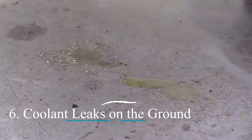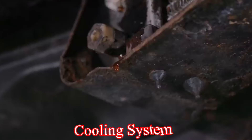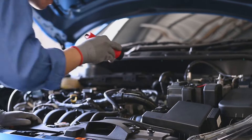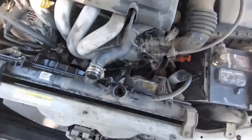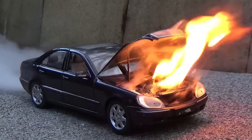6. Coolant leaks on the ground. If you notice a pool of coolant under your car after parking, it might indicate a leak in the cooling system, which can lead to overheating if unaddressed. What to do? Inspect the source of the leak. It could be from a cracked radiator, a loose hose, or a failing water pump. If the leak source is not obvious, consult a mechanic as soon as possible to prevent more severe overheating issues.